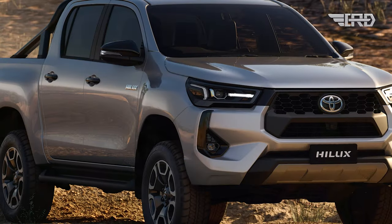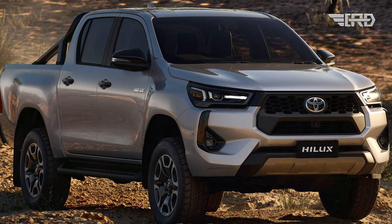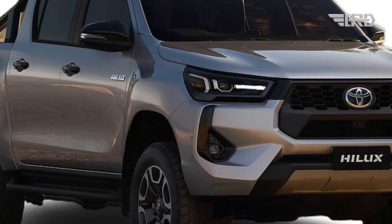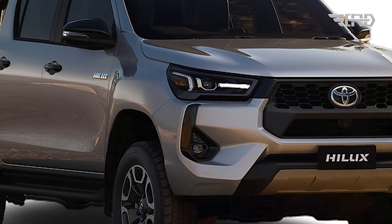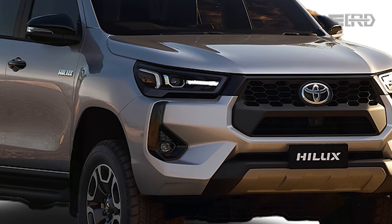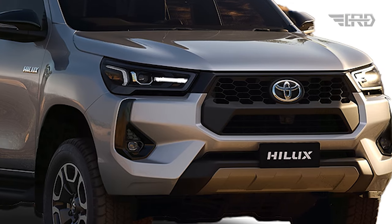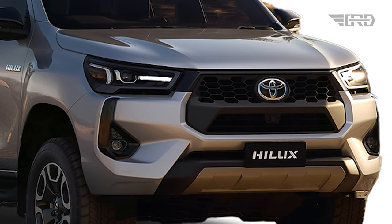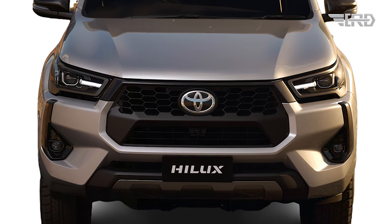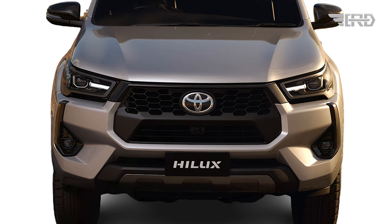The Toyota Hilux pickup has undergone its final facelift before the next generation change, and the changes are subtle yet impactful. The front-end design features a new bumper with a silver lower section, showcasing a black upper grille mold, dark-tinted LED front-lamp cluster, glossy black fog-lamp bezel, mirror caps, and door handles for a more muscular look. The radiator grille has lost its silver edging, now featuring an upper section with a honeycomb pattern.